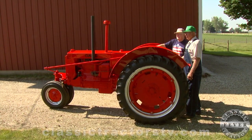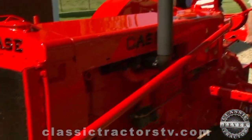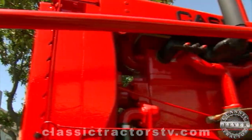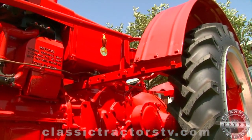It's a big day in Princeton, Illinois. Gerald and Billy Linker's fully restored 1935 KCC is making its debut for family and friends. What makes this tractor a rare collectible is its orange color.